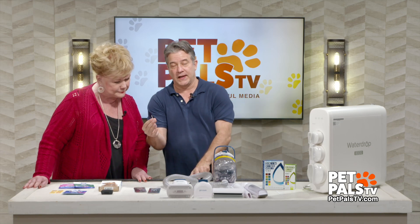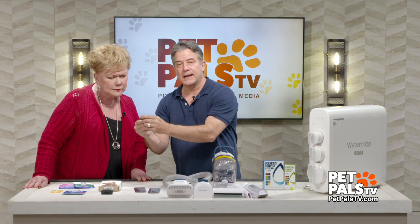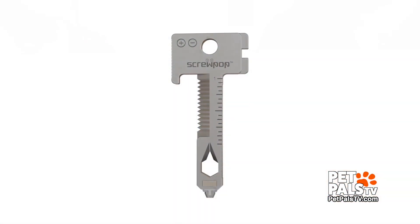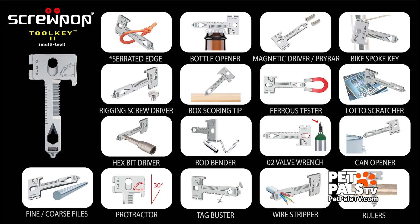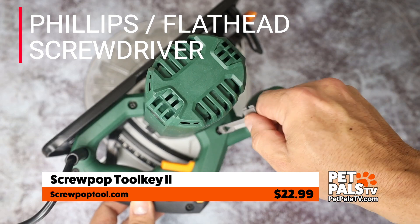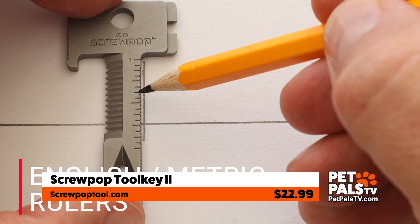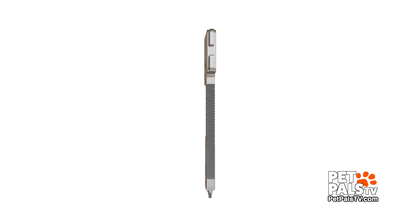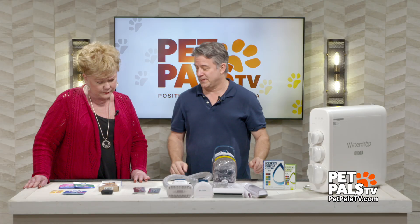This is by Screw Pop — this is their second iteration of the product called the Tool Key 2. It's just a little key, but if you ever go camping or need a little tool kit, this has 17 different tools: a flat head screwdriver, a Phillips screwdriver, serrated edge, a protractor, a ruler, and even a little lotto scratcher if you buy lotto tickets. It's only $20 — a new Swiss army knife and a great stocking stuffer.